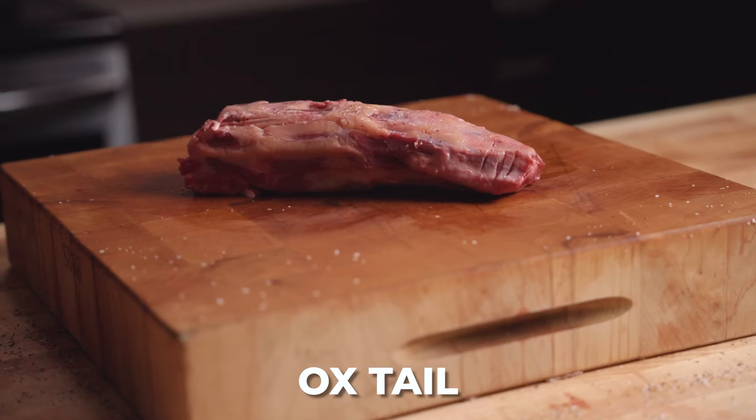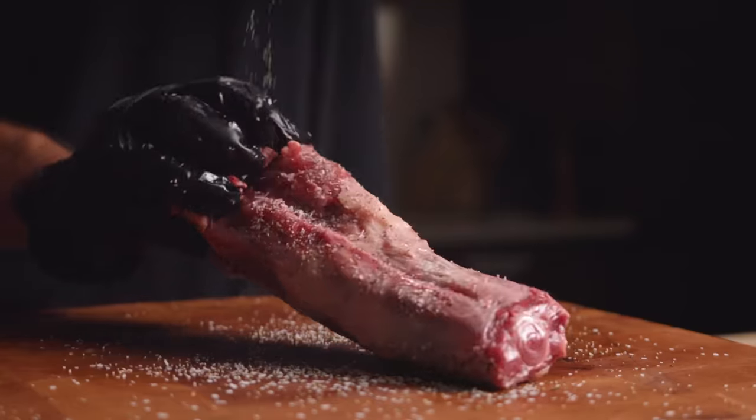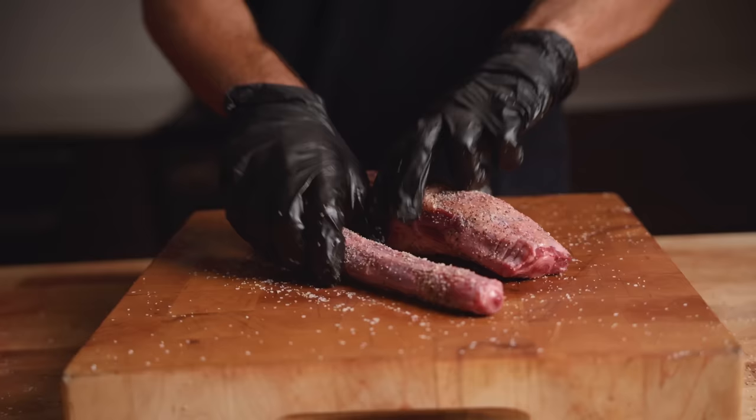We have made it to our third category, the most exotic meats I could find. First up, we have the oxtail. This is a great cut for braising, but just like the beef neck, there really isn't that much meat on it, so we shall see what happens when it's cooked on a grill.